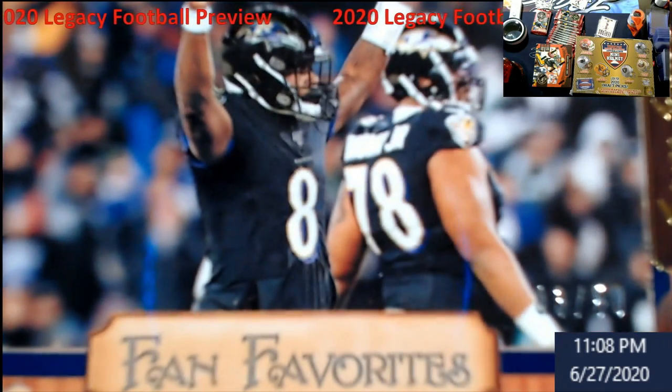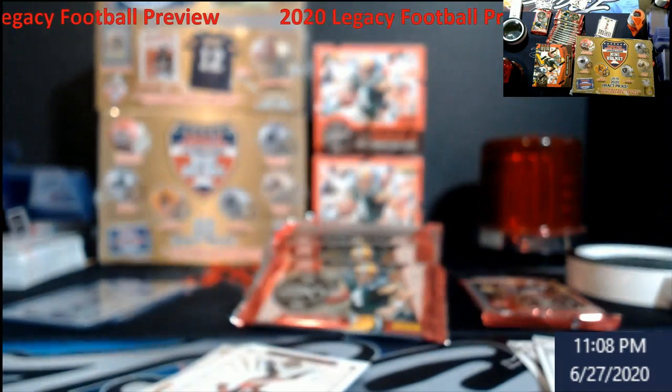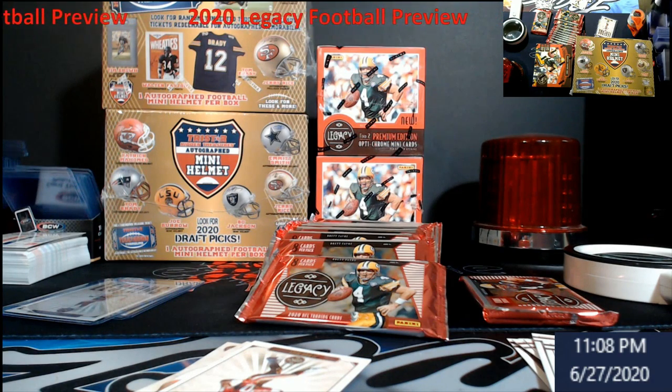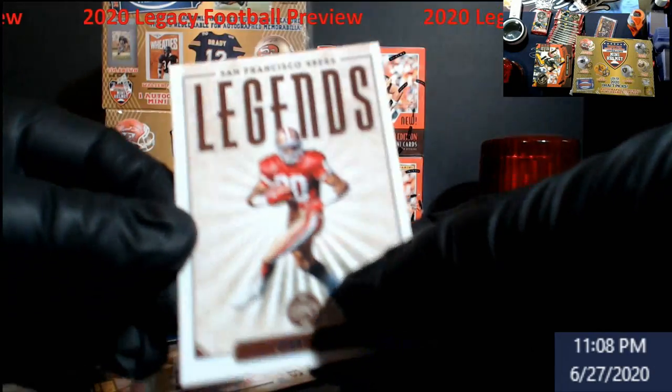Out of 50 — somebody's gonna like this stuff in the store, I'll tell you that. These are gonna be cheap in there — 50 cents, a dollar, whatever they may be. I don't know if I'm gonna send any off to SGC to be graded, to be honest. Jerry Rice Legends.